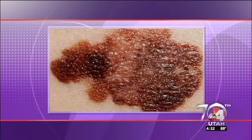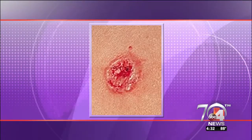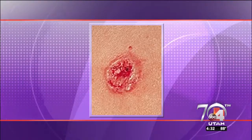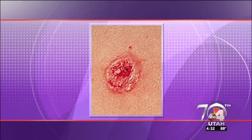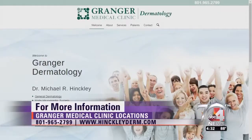The non-melanoma skin cancers are not usually dark — they tend to be more pink or skin-colored, and sometimes they'll open and bleed, tending to appear in more sun-exposed areas. If you have a non-healing sore, particularly in a sun-exposed area, you really should go in and see your doctor about it. Always know your family history — that's always a good tip. For more information, you can go to HinkleyDerm.com, and we'll have a link on our website at GoodForUtah.com.